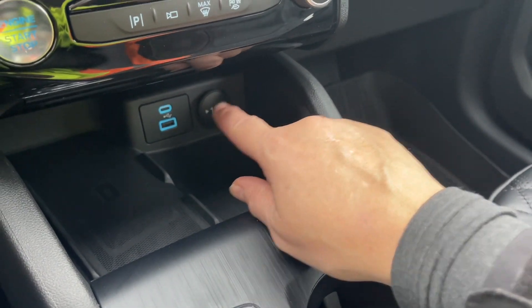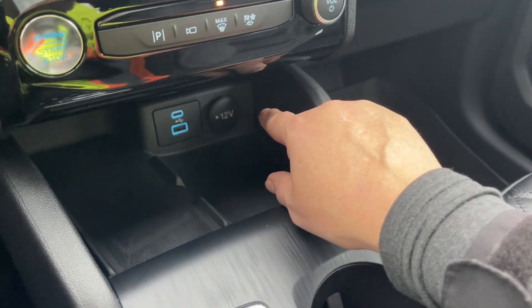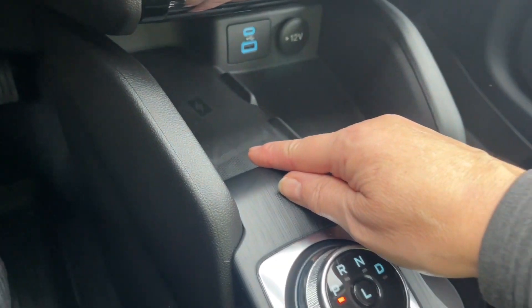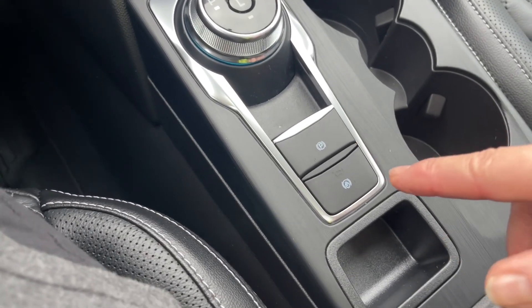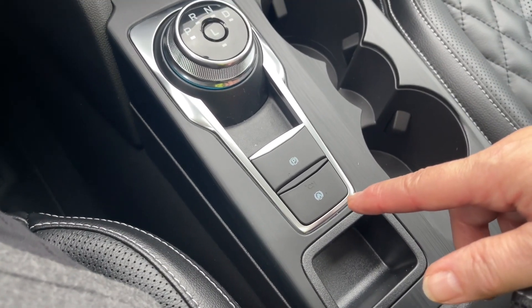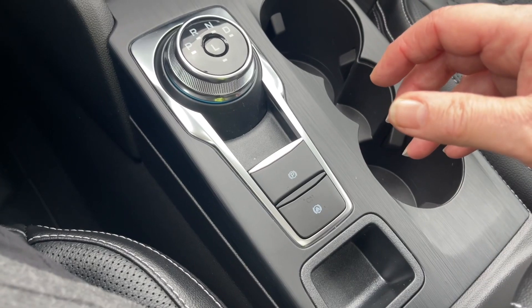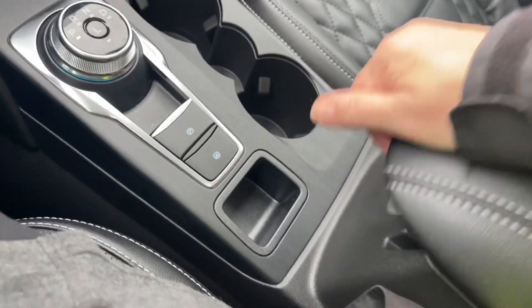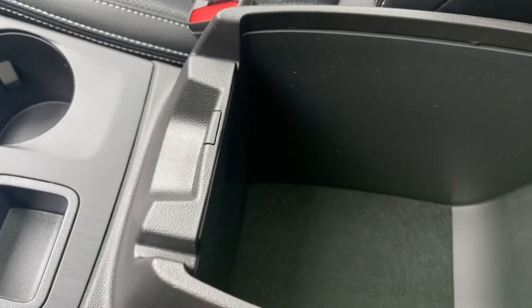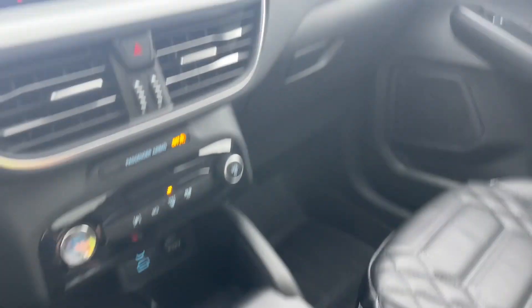You have multiple USB ports, a 12 volt outlet, and a wireless charging pad. There's your dial shifter, electronic parking brake, and auto hold. So if you're on an incline or you're towing — and this has a class 2 trailer tow hitch — you would use that to keep you in place. There are a couple of cup holders, little cubbies and places to put things, and your armrest is quite generous.